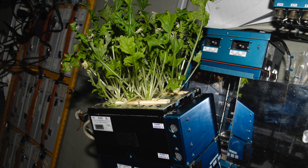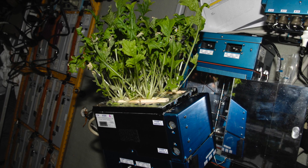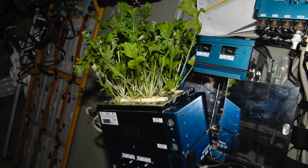What if we can grow plants in space? Well, now a concept of many scientific minds has become reality. Last year, NASA had begun growing plants on the International Space Station.